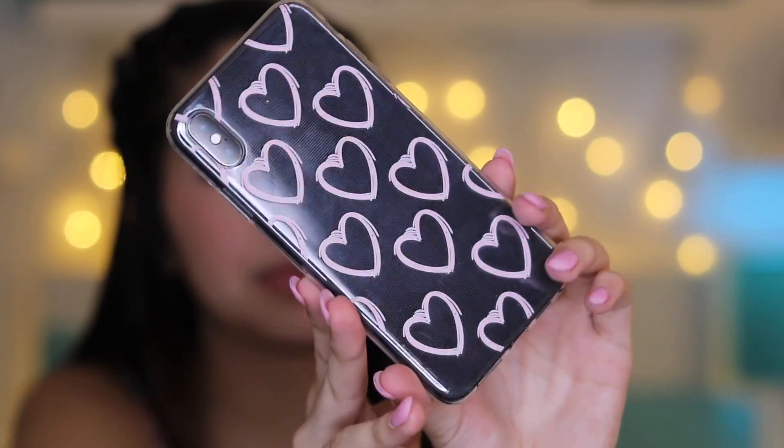This one came with two. I ordered this one for Valentine's Day, but it's kind of past Valentine's Day already, but it's so cute. This one was $1.29. It's a clear case with little hearts on it — super simple. I feel like this is just a case you can wear any day and it would look cute. It was so cheap, it's such good quality. I give this a 10 out of 10.